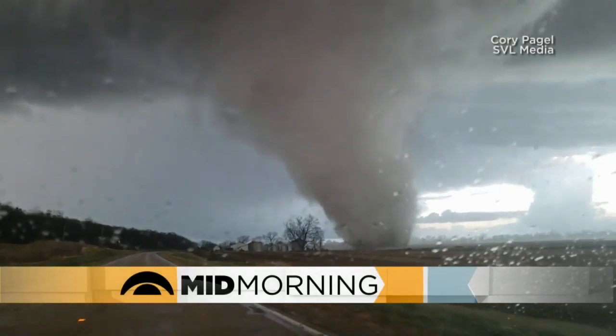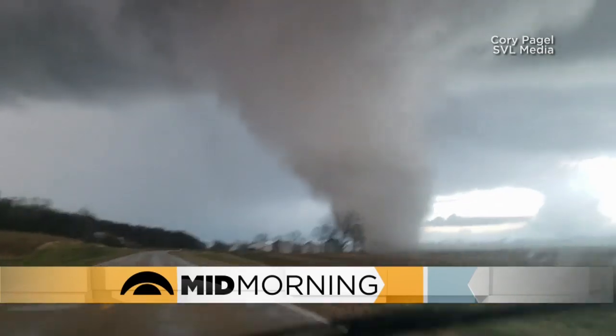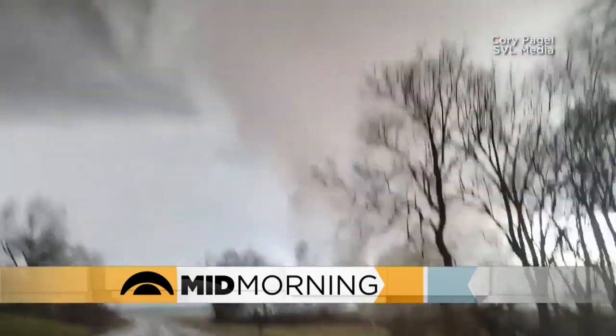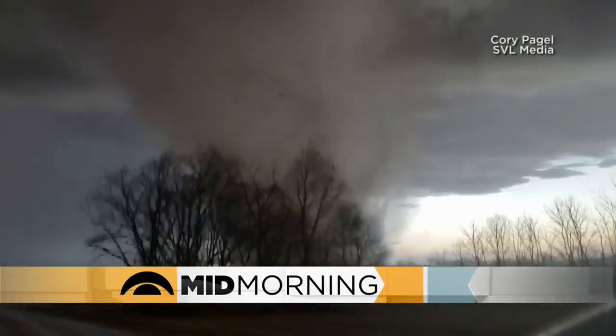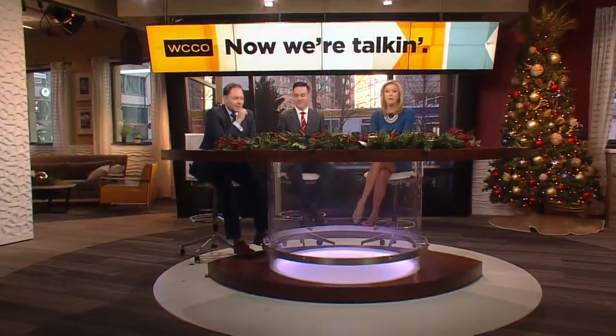New research challenges the existing science about how tornadoes form. Historically, scientists thought tornado rotation starts up in the clouds and forms a funnel that travels down. But new research shows that tornadoes may actually start on the ground and build up, which feels like a direct indictment of what our eyes see.